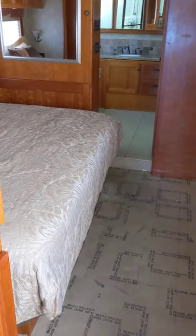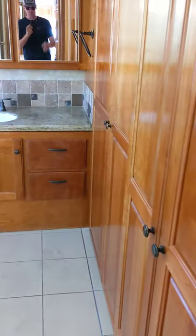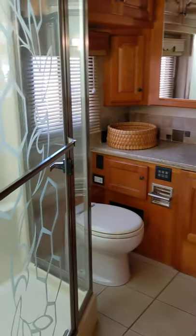Looks like it still has a king size bed, and then a very large rear bathroom here with a huge closet to your right and a very large shower as well.